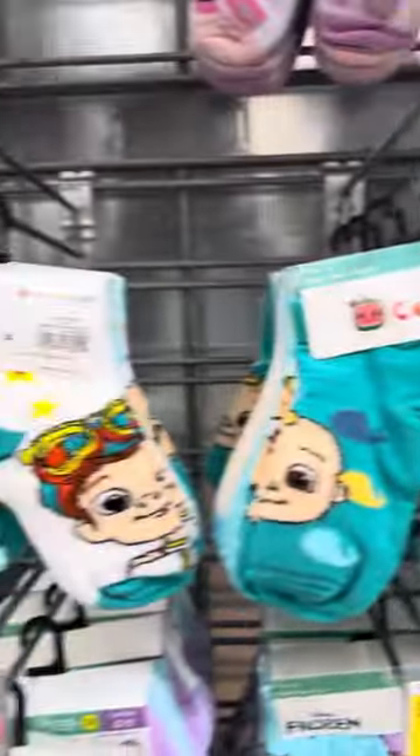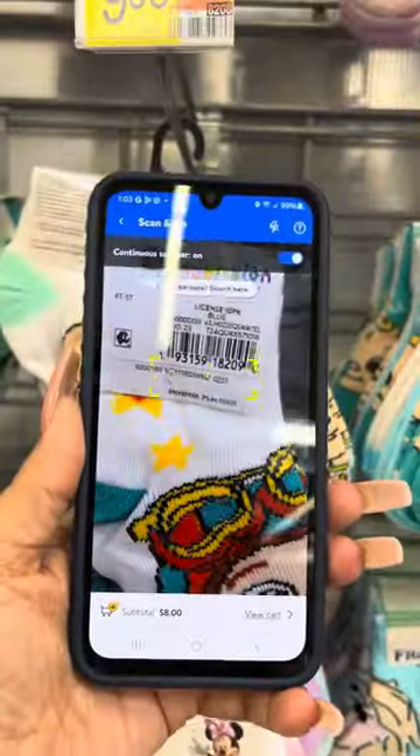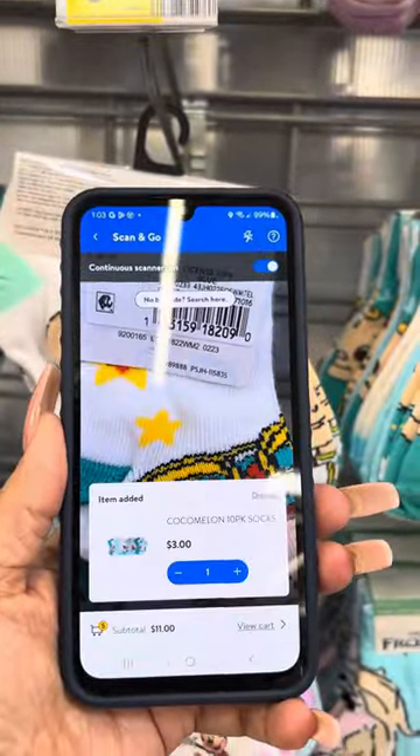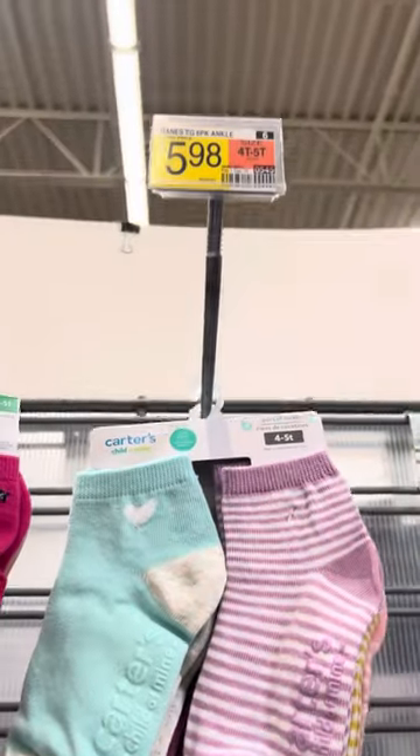They also have several of the Cocomelon socks right here. These are also $9.98 and I will scan them also — and these are for three dollars. They do have more socks over here; this brand is Carter's.